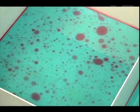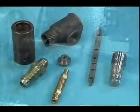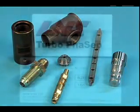When costly metalworking coolants are contaminated by tramp oil and fines, they lose their ability to properly cool and lubricate the machining process. The result is often poor quality parts and shorter tool life.